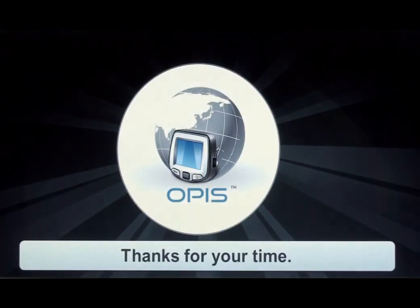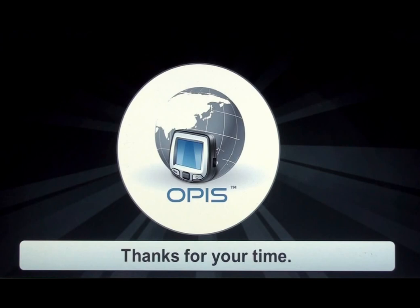I'd like to thank you all for listening. You can visit our website at www.passengerinformationsystem.com to learn more about this system. Goodbye!